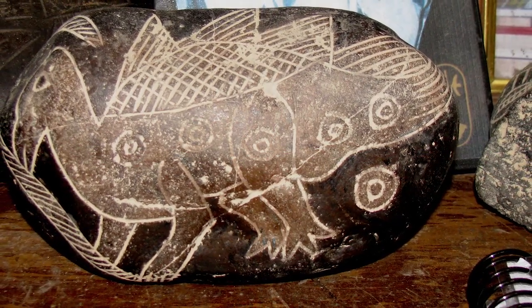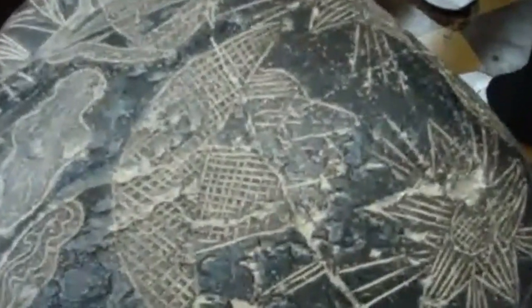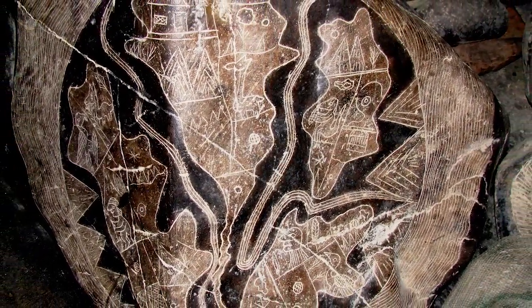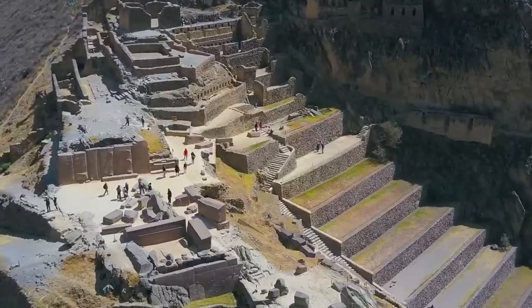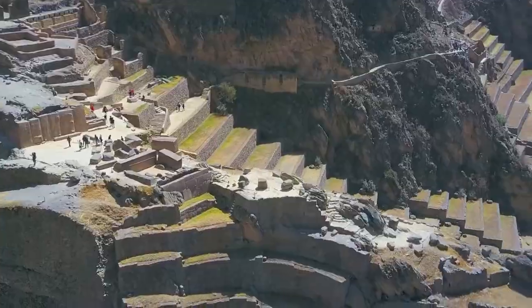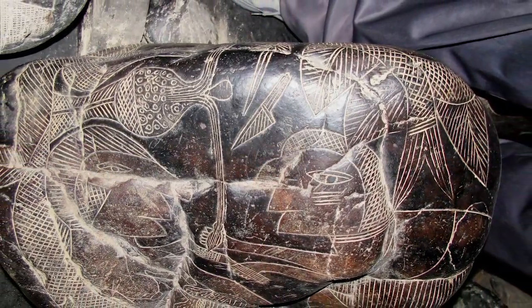But not all of the stones came from the farmer. There are still many stones in d'Archea's possession that appear to show maps that would have been impossible to draw at the time without being able to see the land from above. It's tempting to write all of the Ica Stones off as forgeries just because some of them were, but that's not how things work.